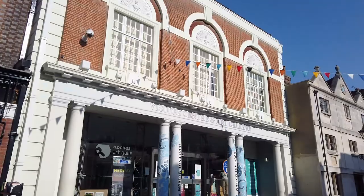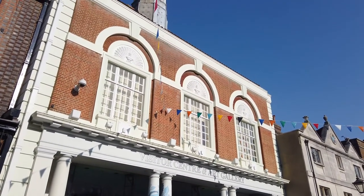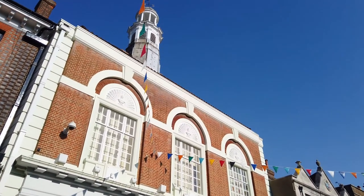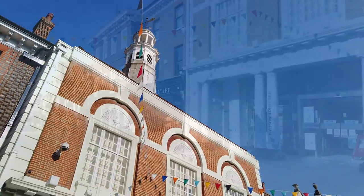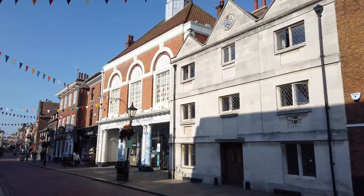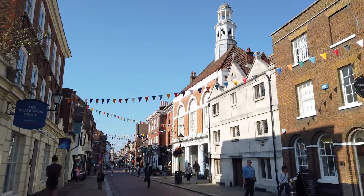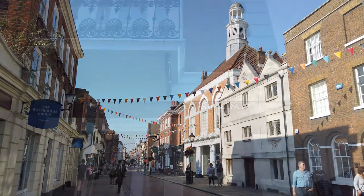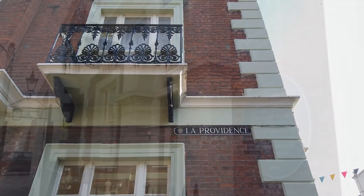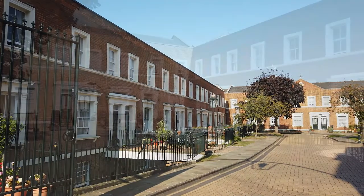Half way along the High Street you'll come across Rochester's visitor centre — it's also home to a Bijou Art Gallery and Britain's only Huguenot Museum. For those that don't know, the Huguenots were French Protestants who fled their country due to religious persecution and settled around the world, bringing their skills with them. And in 1959, La Providence, or the French Hospital, was relocated to Rochester and it provides almshouses to those of Huguenot descent.